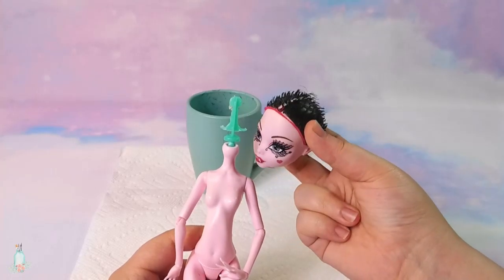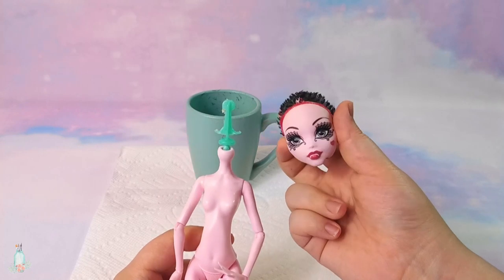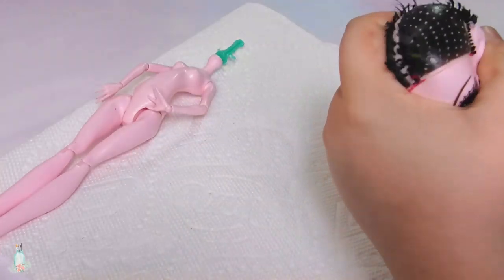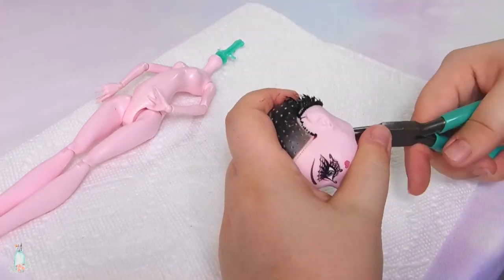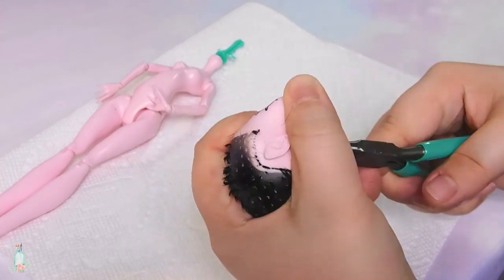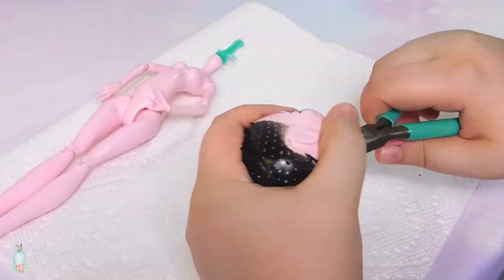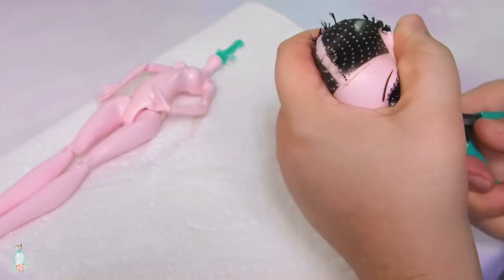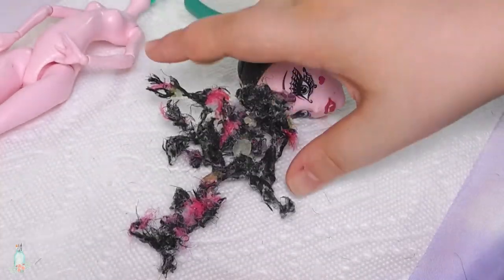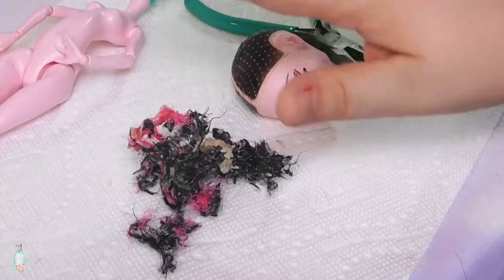After a few minutes, the vinyl of the doll's head should be soft enough for you to yank it right off the neck peg. Taking some needle-nose pliers, I go in to remove the remaining stubble of the hair — in other words, cue the grossest and yet most oddly satisfying part of doll customizing. My goodness, there's more glue in here than there is hair!